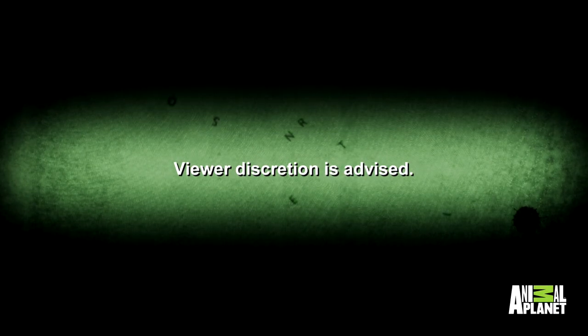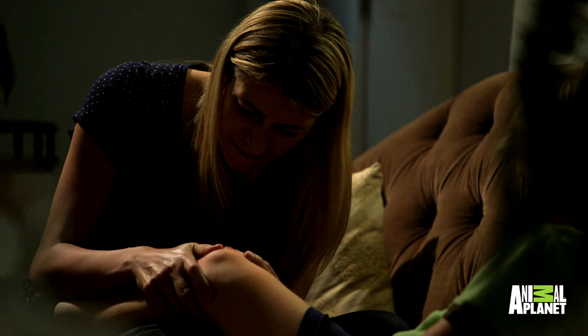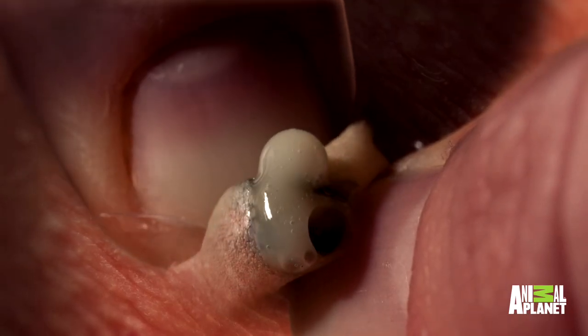This program contains material of a disturbing nature. Viewer discretion is advised. Against doctor's orders, Rachel Franklin has just squeezed the pus out of her son Paul's infected wound.